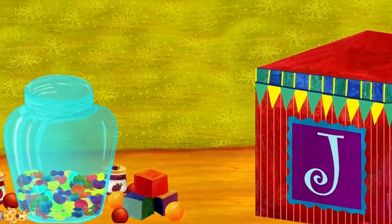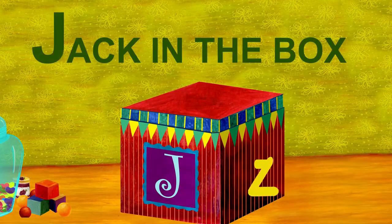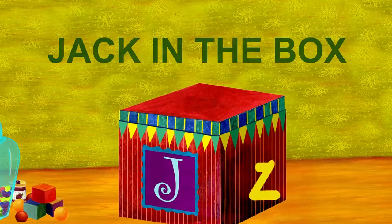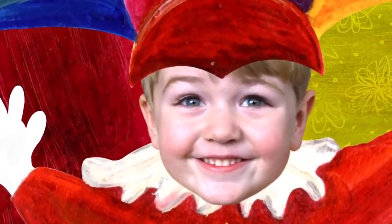Listen, I hear music. It's coming from the Jack in the Box. Jack in the Box starts with J. And who's in the Jack in the Box? Surprise, that's me. I'm the Jack in the Box.